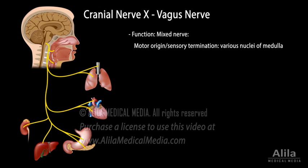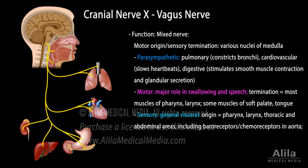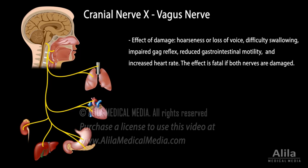Cranial nerve 10, or vagus nerve, is the longest cranial nerve with diverse and many critical functions. It is the major parasympathetic nerve regulating pulmonary, cardiovascular, and digestive activities. It controls most muscles of the pharynx, larynx, and some muscles of the soft palate and tongue, and thus plays an important role in swallowing and speech. It conveys sensory information from the pharynx, larynx, and thoracic and abdominal areas, including baroreceptors and chemoreceptors in the aorta for regulation of blood pressure and blood oxygen level. Minor functions include general sensation from the outer ear and taste sensation from the pharynx, palate, and epiglottis. Damage to the vagus nerve results in hoarseness or loss of voice, difficulty swallowing, impaired gag reflex, reduced gastrointestinal motility, and increased heart rate. The effect is fatal if both nerves are damaged.